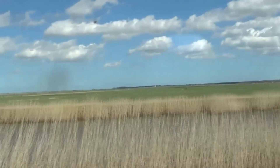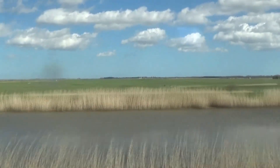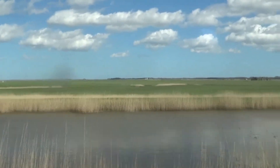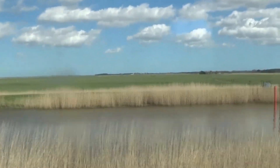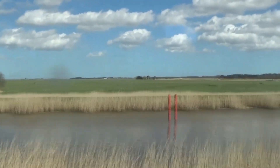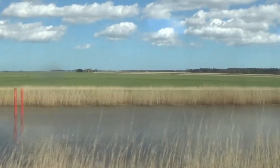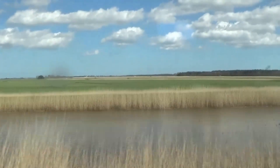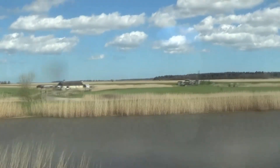Beautiful part of the country — the Norfolk Broads. First time coming to this part of the world. I have been to Great Yarmouth before, about 21 years ago, but can't really remember it. Now I'm ticking off some train stations as well in my book. I am on 115 train stations out of the 2,500 Network Rail stations in the United Kingdom — maybe a couple added to that.